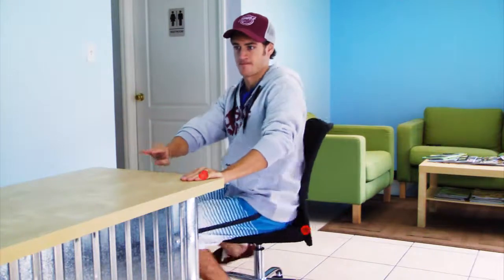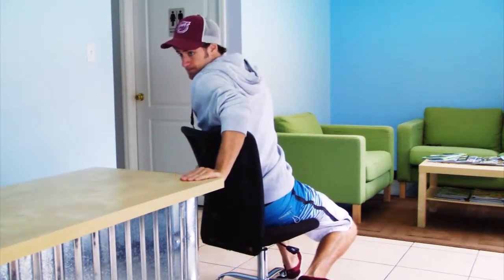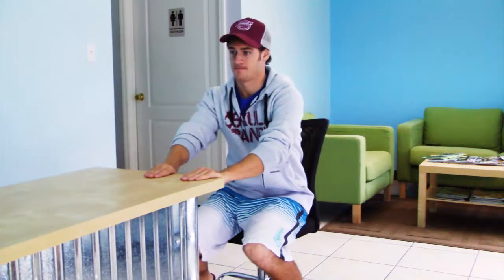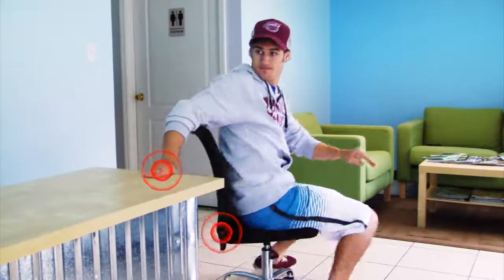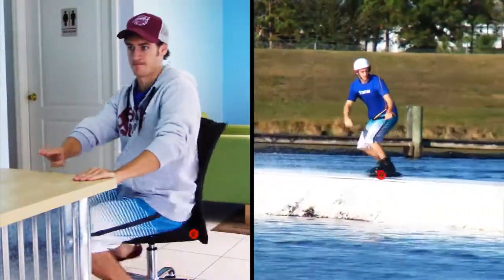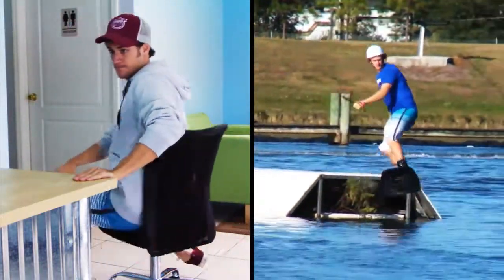If you face the counter, hold onto the counter with your left hand and push the counter to the left, then your chair will pivot to the right, and the same can be said for the opposite. This sensation is very similar to rail sliding. The counter is like the handle and the chair is like the board. When you push the handle to the left, your board will rotate to the right, and vice versa.